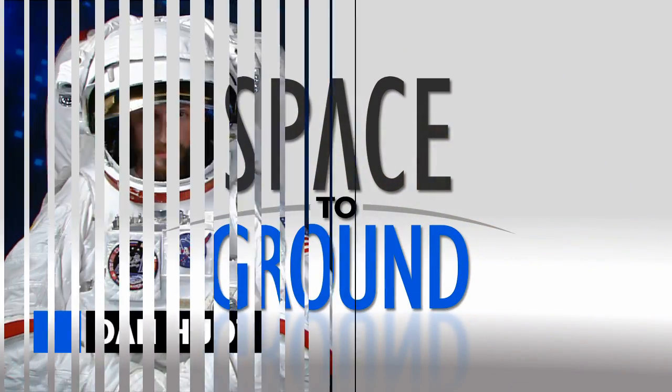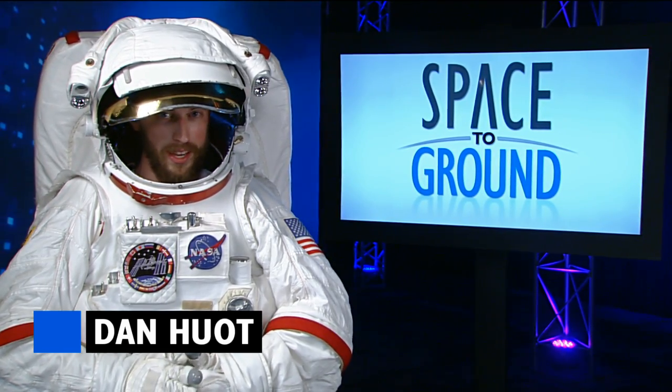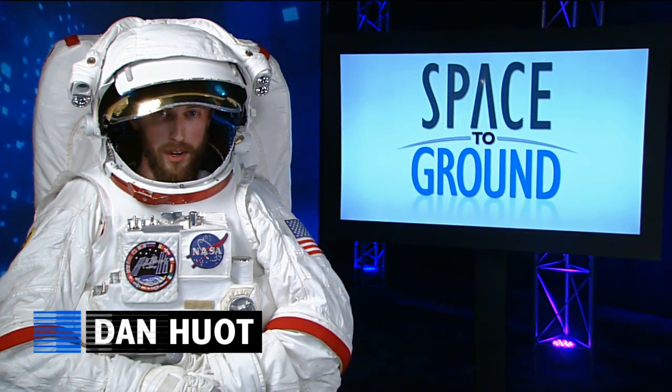Houston Station on Space to Ground. Welcome to Space to Ground, your weekly look at what's happening onboard the International Space Station. I'm Dan Hewitt.